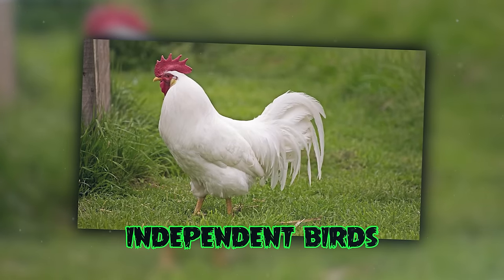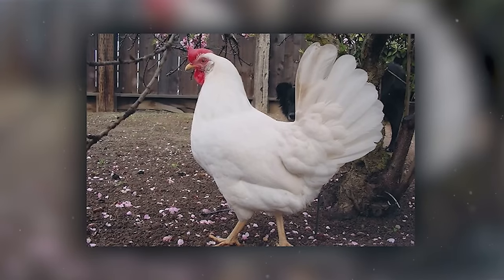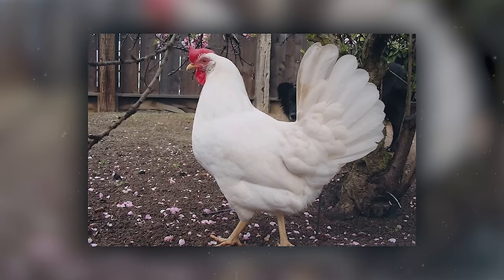They're also quite the independent birds, often giving off a too-cool-for-the-coop vibe. If there was a chicken vogue magazine, you bet Leghorns would be gracing the cover.